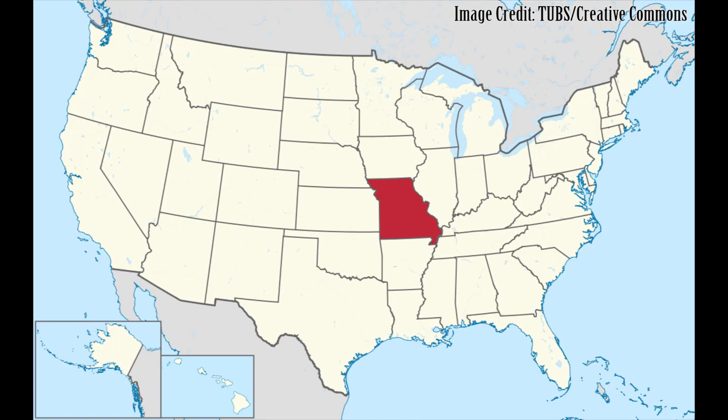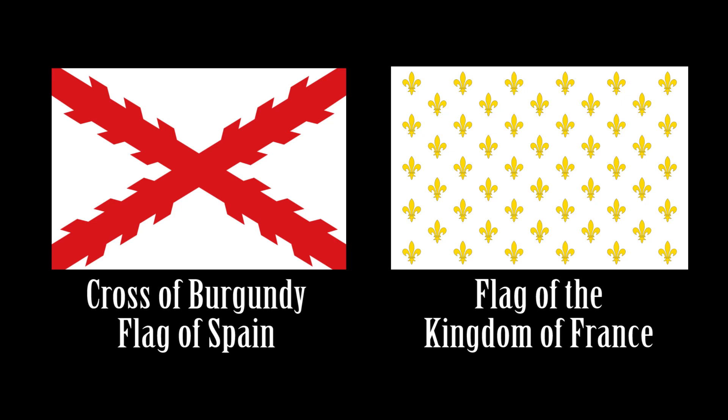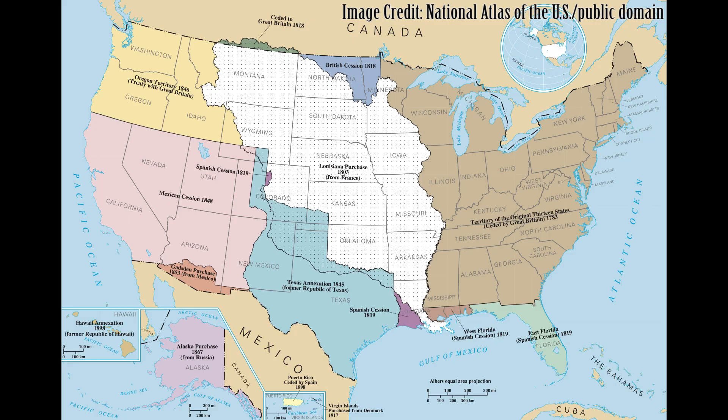The first flags in what is now the American state of Missouri were those of the European colonial empires of the French and Spanish that explored, settled, and traded there. The land that is now the state of Missouri was purchased from France by the United States in 1803 as part of the Louisiana Purchase.